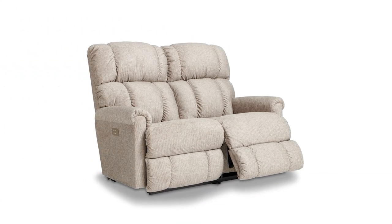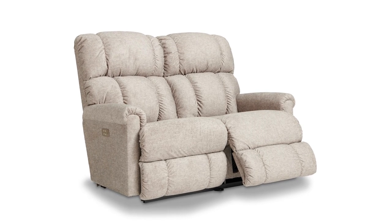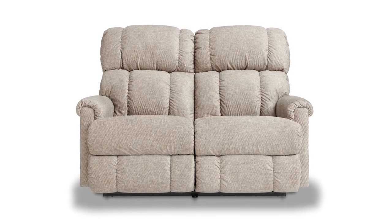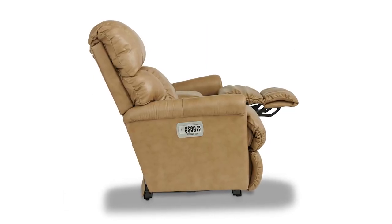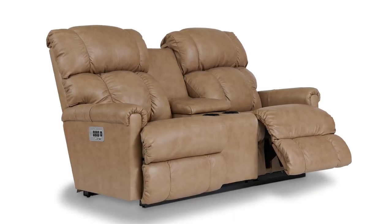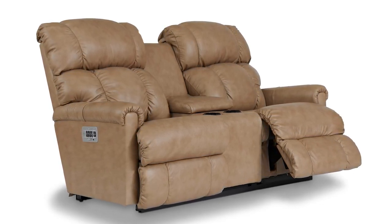The Findlay Powerwall reclining loveseat has an easy-going style that's just right for resting and relaxing. Sink in and enjoy its padded, channel-stitched tall back and padded rolled arms. Simply use the convenient handles on the outside arms to raise the leg rest and experience a continuous zone of comfort that cradles your body. The Findlay Powerwall reclining loveseat can be upgraded to power, allowing you to recline with just the touch of a button. You also have the option to add a middle console.